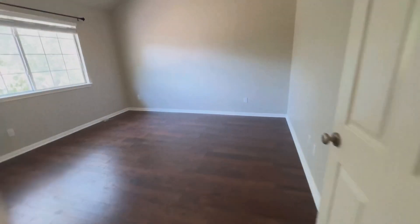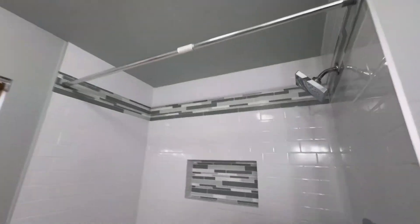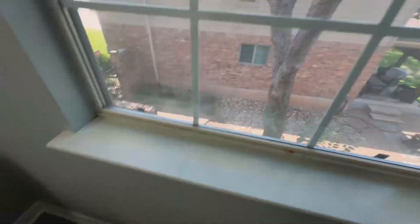Bedroom number three with a closet. Second bathroom, newly redone, with shades and a floating cabinet.